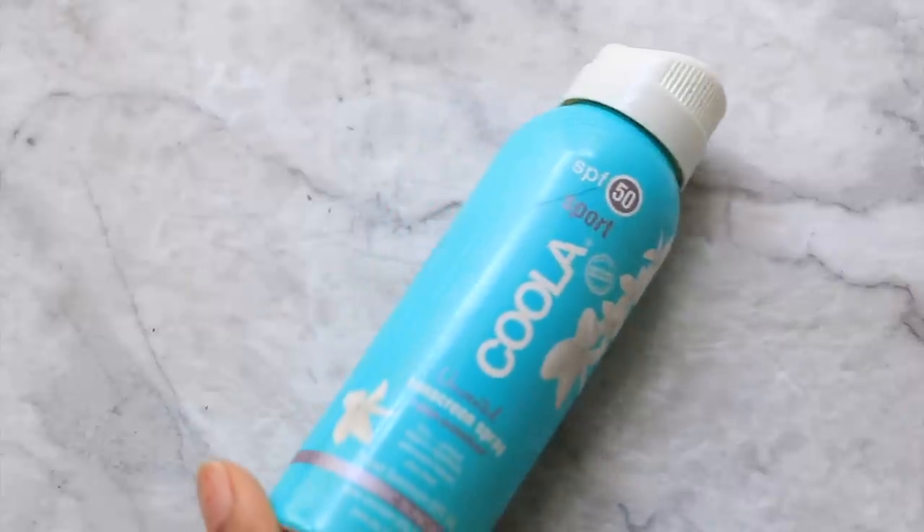Moving on to body care. I have a sunscreen from the brand Coola — SPF 50. It doesn't give you that gray or purple cast. I had a bad experience with a natural sunscreen that made me look purple. This does not do that. If you are of a medium to deep complexion, you can have issues with sun care products giving you a ghostly appearance, but this doesn't do that. It's really good.